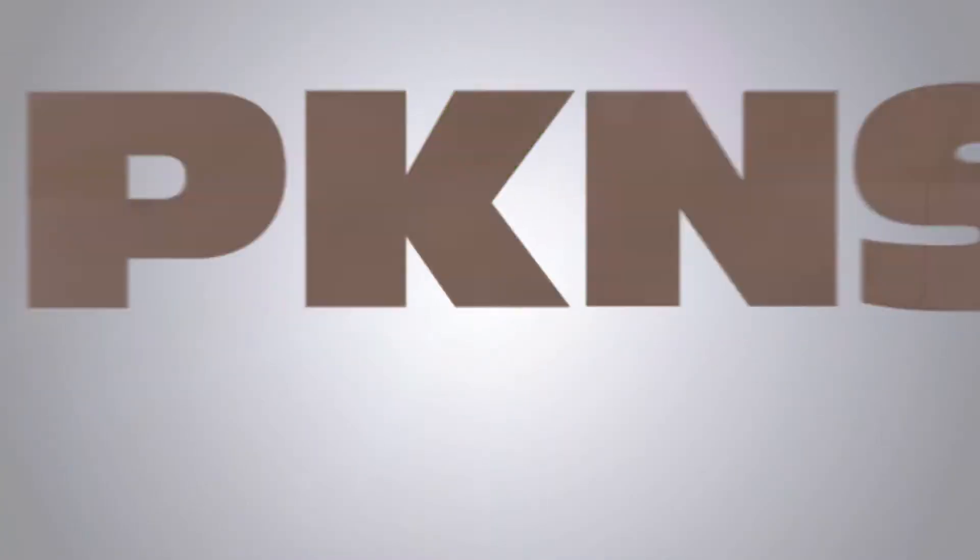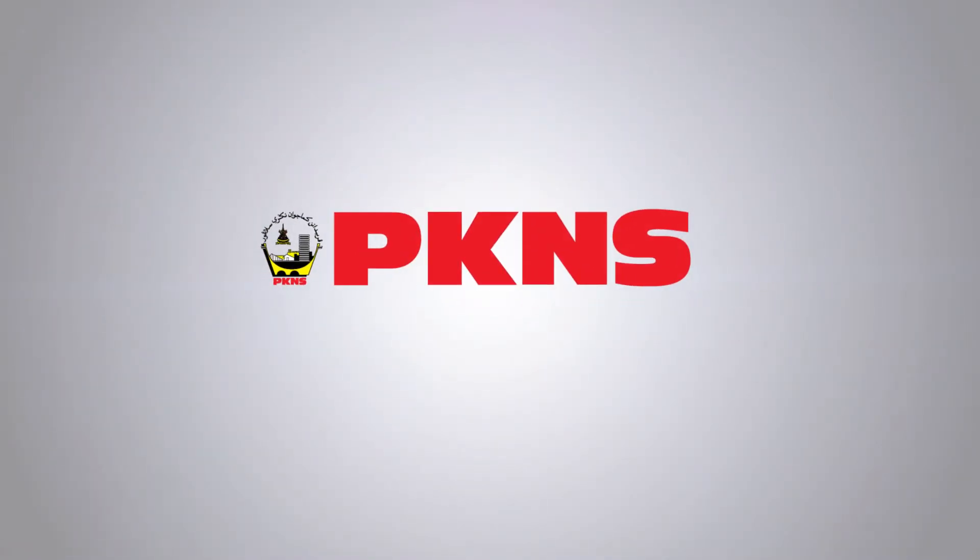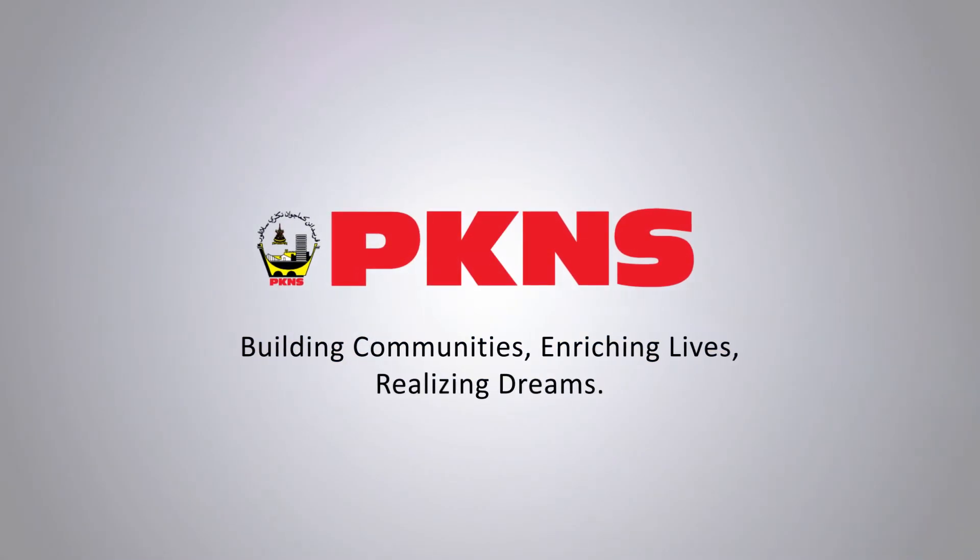PKNS — building communities, enriching lives, realising dreams.